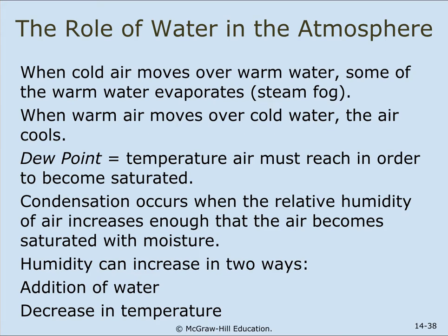When cold air moves over warm water, some of the warm water evaporates, creating steam and fog. When warm air moves over cold water, the air cools. The dew point is the temperature that air must reach in order to become saturated — that's when dew forms on the grass. Condensation occurs when the relative humidity increases enough that the air becomes saturated with moisture. Humidity can increase in two ways: the addition of water, or a decrease in temperature.